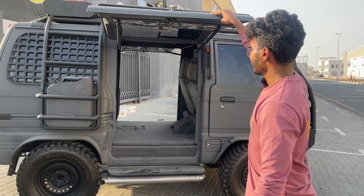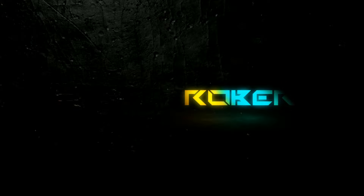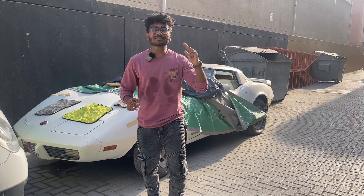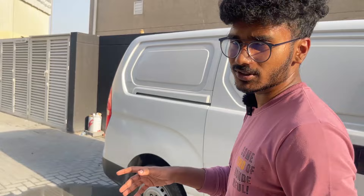Oh my god, these are the stuff you only see in Dubai! Hey guys, welcome back with another vlog. About two months back I made a video about this shop right here. The name of this place is Power Doors, and this is what they do.